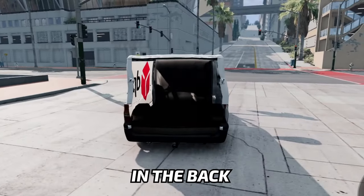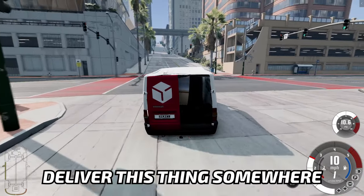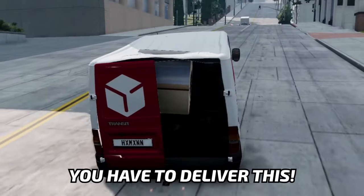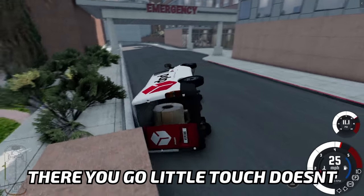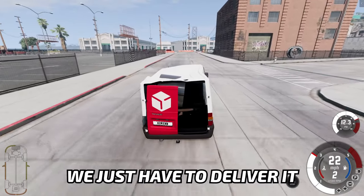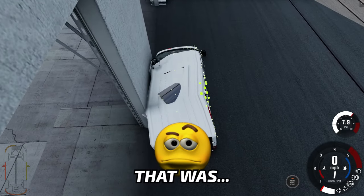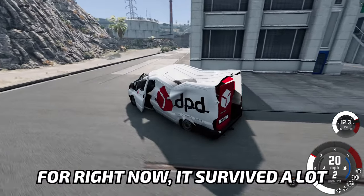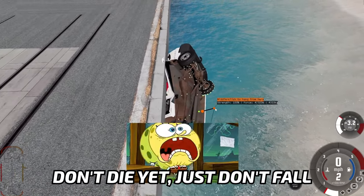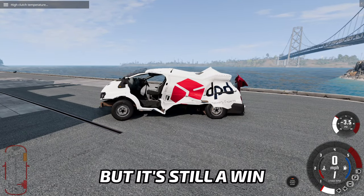I've got an idea — I'm gonna put some packages in the back and we're gonna imagine we're actually delivering something. Let's imagine we have to deliver this thing somewhere. As a delivery car should, it delivers. At least it's trying to deliver. I know it's difficult, but you have to deliver this. There you go — just a little torch. Go back on wheels. Deliver some packages. We just have to deliver it to the edge of the piers. We're almost there. That was a fully driver's mistake. It survived a lot of my abuse. Hold for your life. Don't die yet. Just don't fall. Now it's definitely not gonna go anywhere. Maybe it looks a little bit broken, but it's still a win.